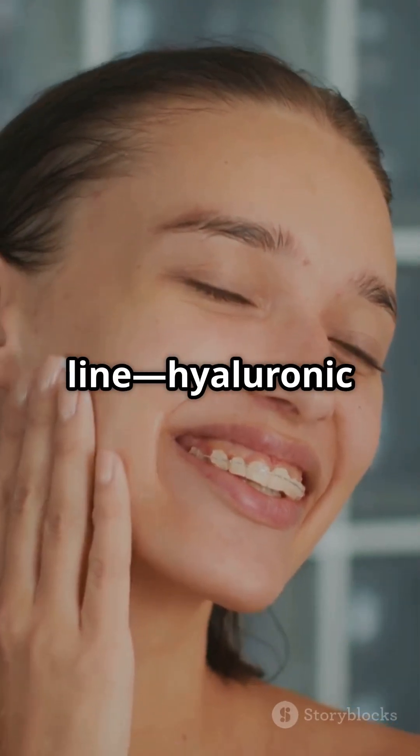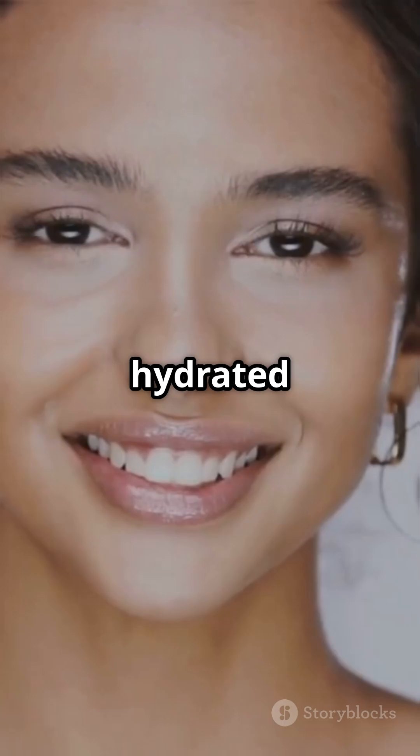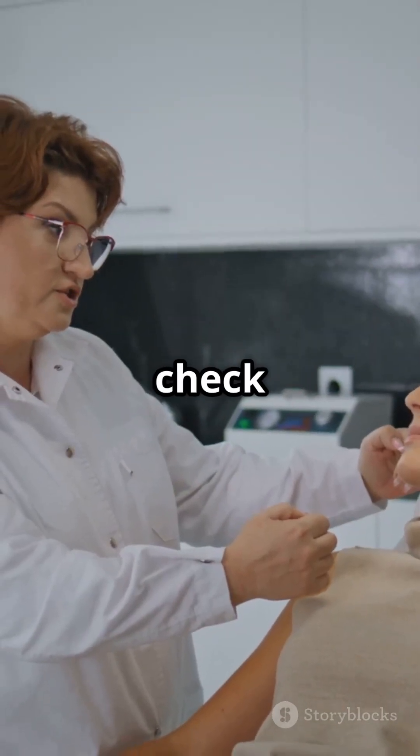Bottom line, hyaluronic acid isn't just hype. It's the real deal for radiant, hydrated skin. Just use it wisely and always check with your skincare pro.